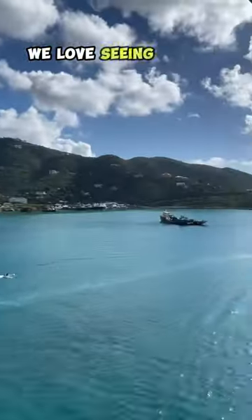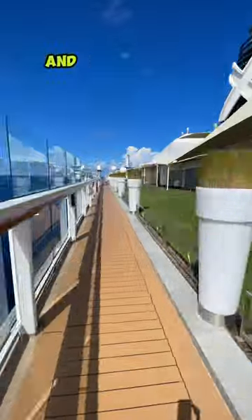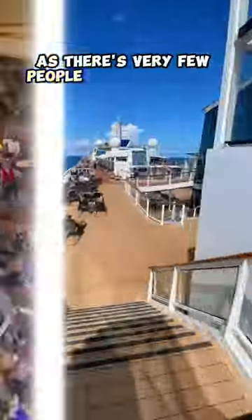Number two, and this is probably one of my favorites, get up early. We love seeing the sun rising up over the ocean, and the ship feels empty as there's very few people walking around.